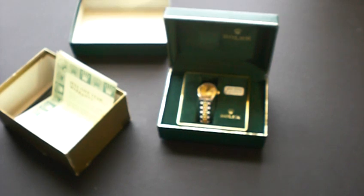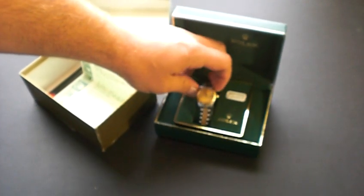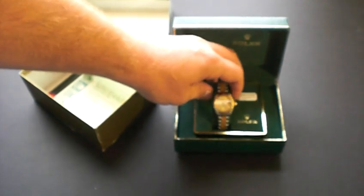How you doing everyone? This is Mike for Lovejoy Antiques bringing you another ladies Rolex, completely authentic — 100% authentic. As you can see, it has the original box and paperwork from when it was purchased.